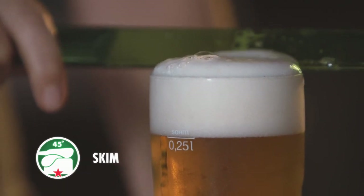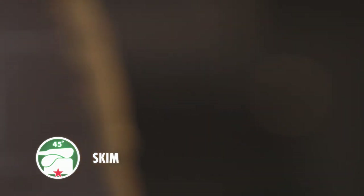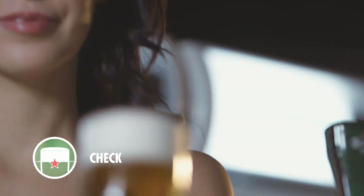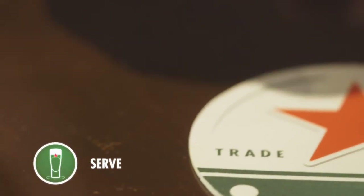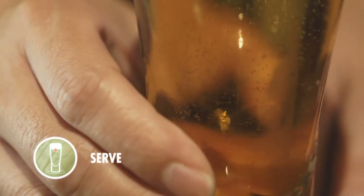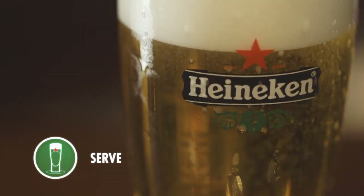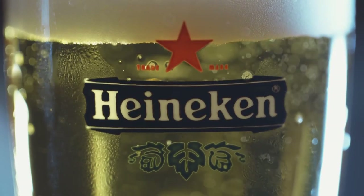Step 3: Skim off the foam at a 45-degree angle to seal in the authentic aroma of Heineken Extra Cold beer. Step 4: Always check that the foam head sits on the horizontal line of the iconic Heineken star. Step 5: Serve Heineken Extra Cold at a temperature between minus 3 degrees and 1 degree Celsius, on a Heineken coaster with the logo facing the customer. Enjoy your Heineken Extra Cold.